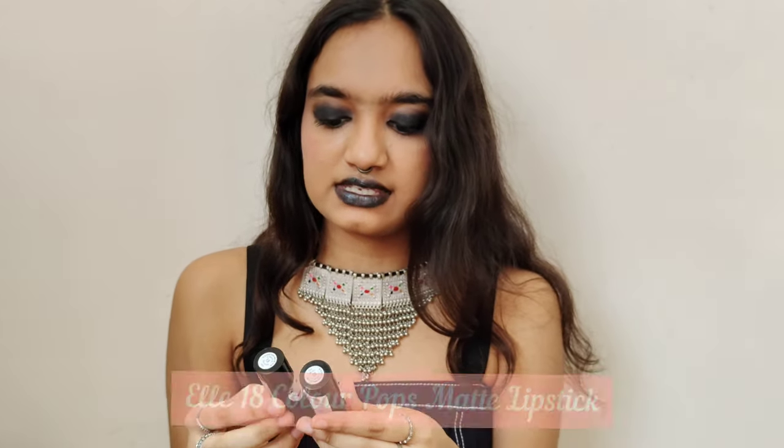Hey guys, welcome to my channel — welcome back. This is Chromatic Mayhem, I'm Manas, and I have been obsessed with pink lipsticks since I was like 10 years old. I'm going to be listing some of my favorite pink lipsticks, and I hope you learn something. Let's go. The lipsticks are from L18 — it's the L18 Color Pops Matte Lipsticks.